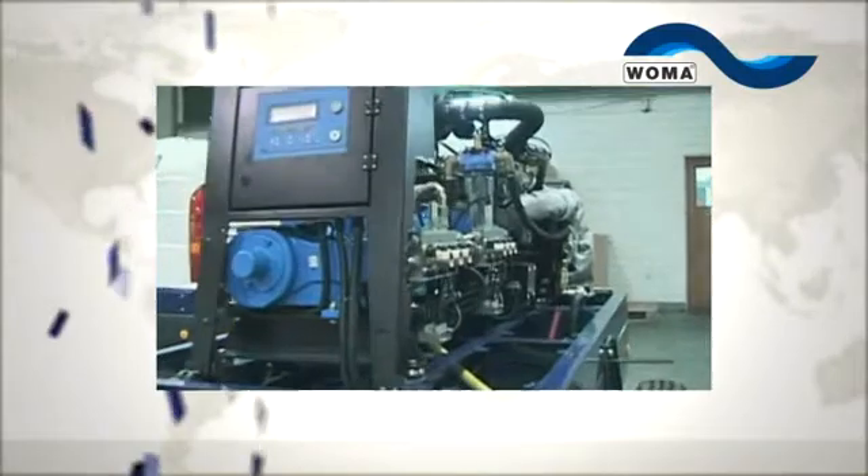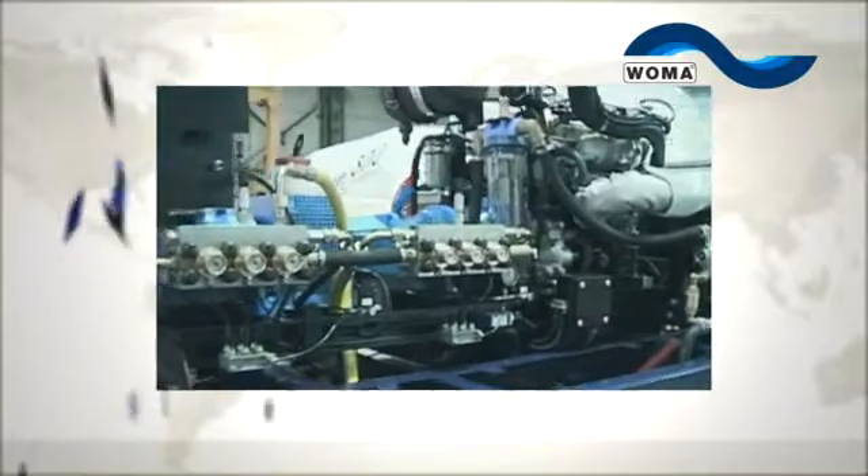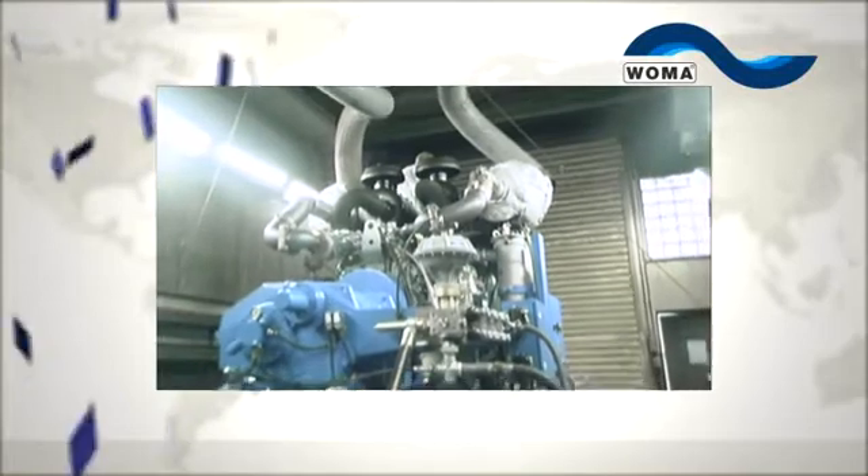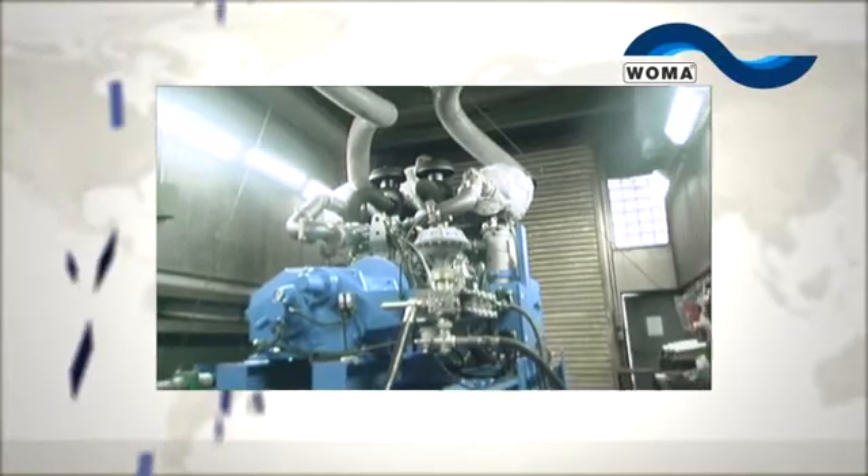Our electric or combustion engine driven systems have rated inputs up to 1,000 kilowatts and produce working over-pressures of up to 4,500 bar and nominal delivery flow of up to 2,000 liters per minute.